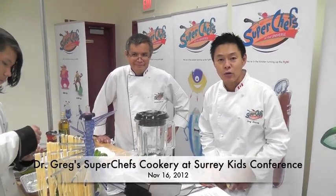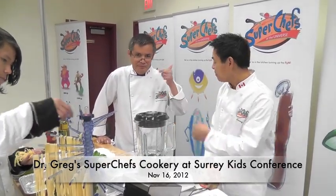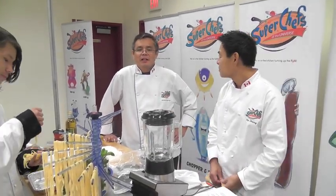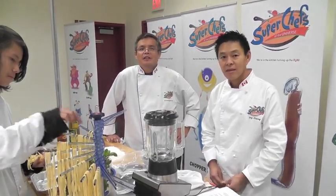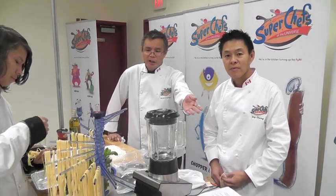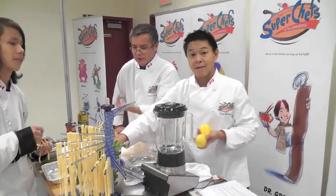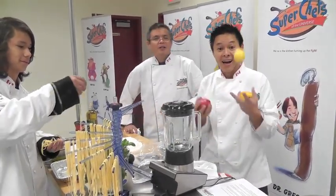Here we are — Super Chefs at the Surrey Youth Conference. I'm here with the Super Chefs team. Chef Andrew is ready to go. What are we doing today, Chef? We're doing some pasta, some nice tomato sauce, and we're going to do a nice demo. We've got some fresh veg, show them how to do a nice healthy pasta. We have some nice basil.